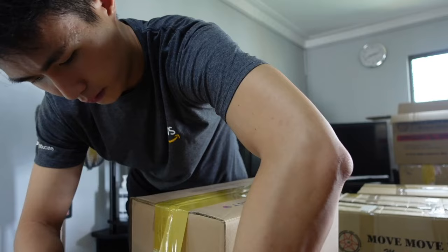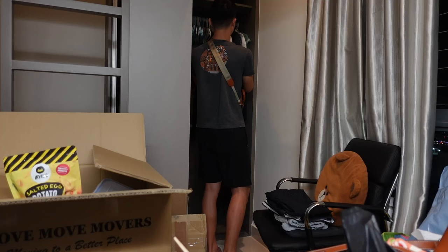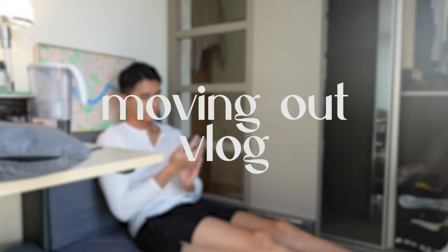For less than $700, this is what you get for a common room in Singapore. In this video, I will show you a room tour and also share some tips and tricks when you're moving to a place in Singapore.